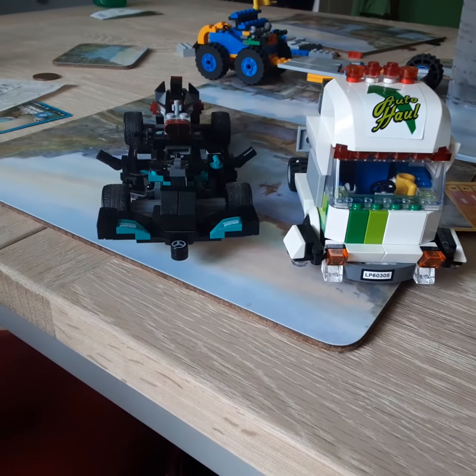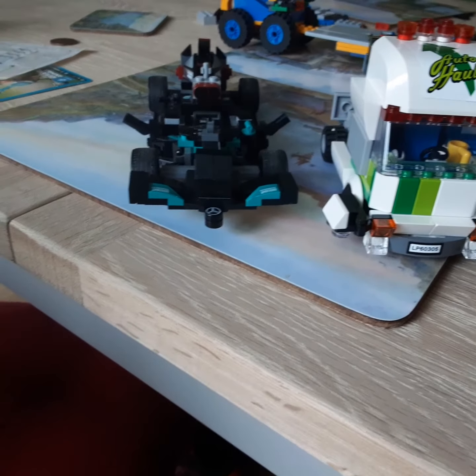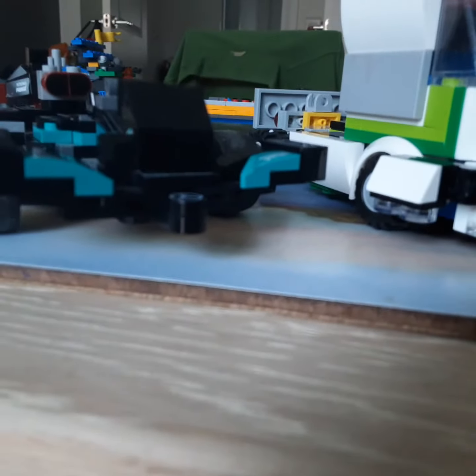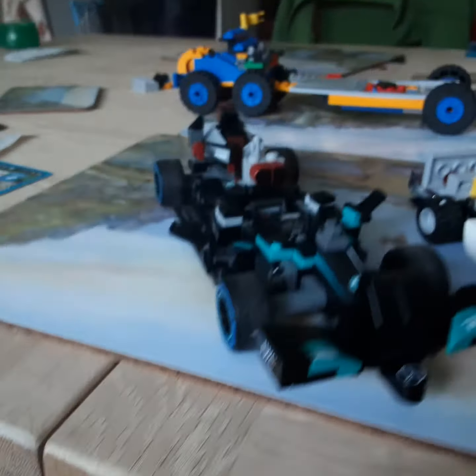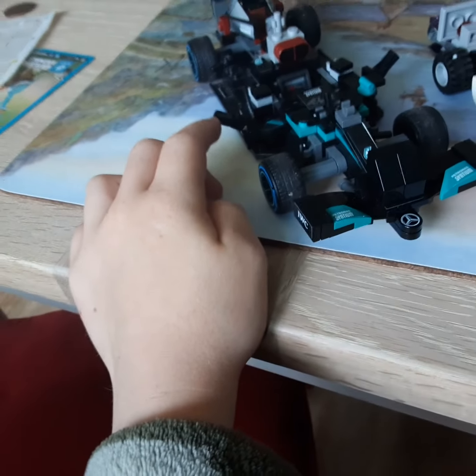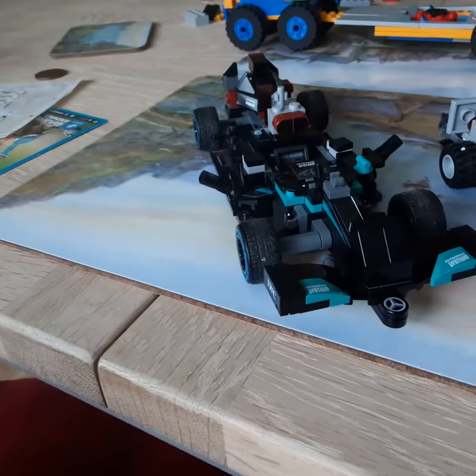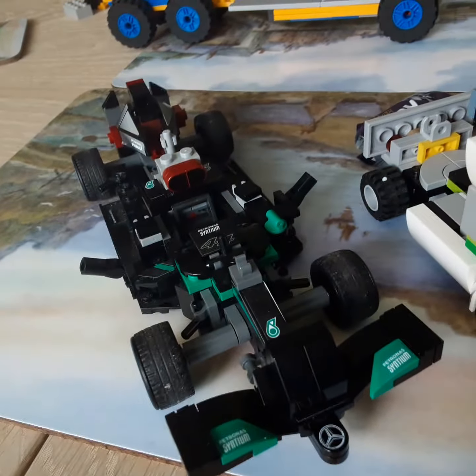These are two of the coolest sets you could ever think of. That is a proper racing truck and that is a proper racing car — that is so good. Also, these right here are confetti cannons, which is epic.